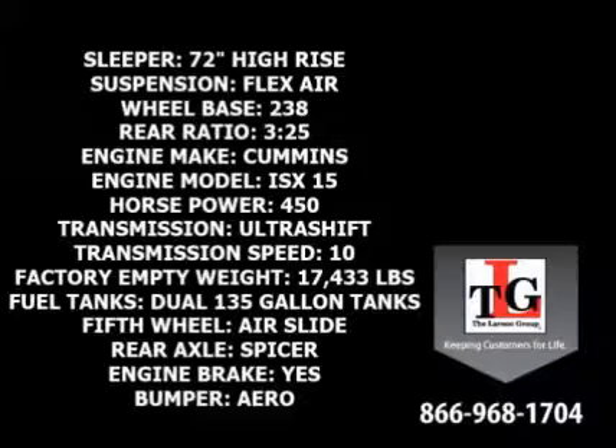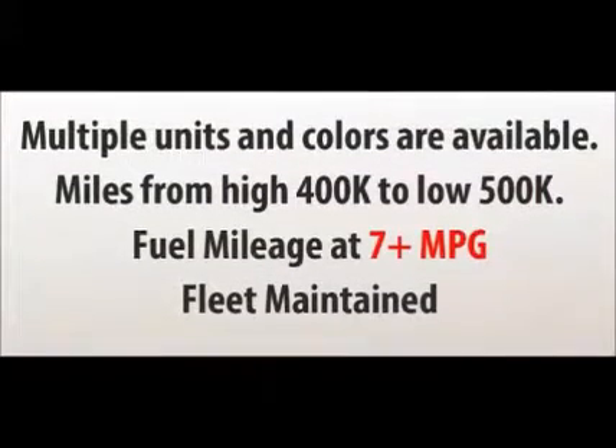Equipped with an air slide fifth wheel, axle weight distribution is made easy. A molded aero-style front bumper adds to the sleek design. Multiple units and colors are available and we'd be happy to tell you about them all.